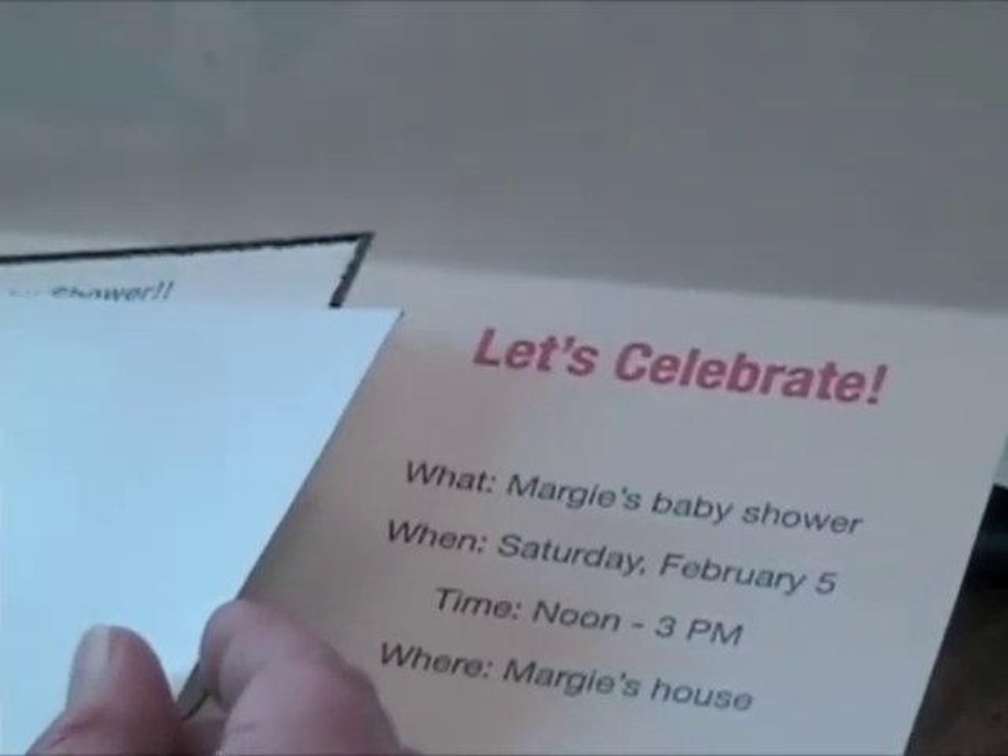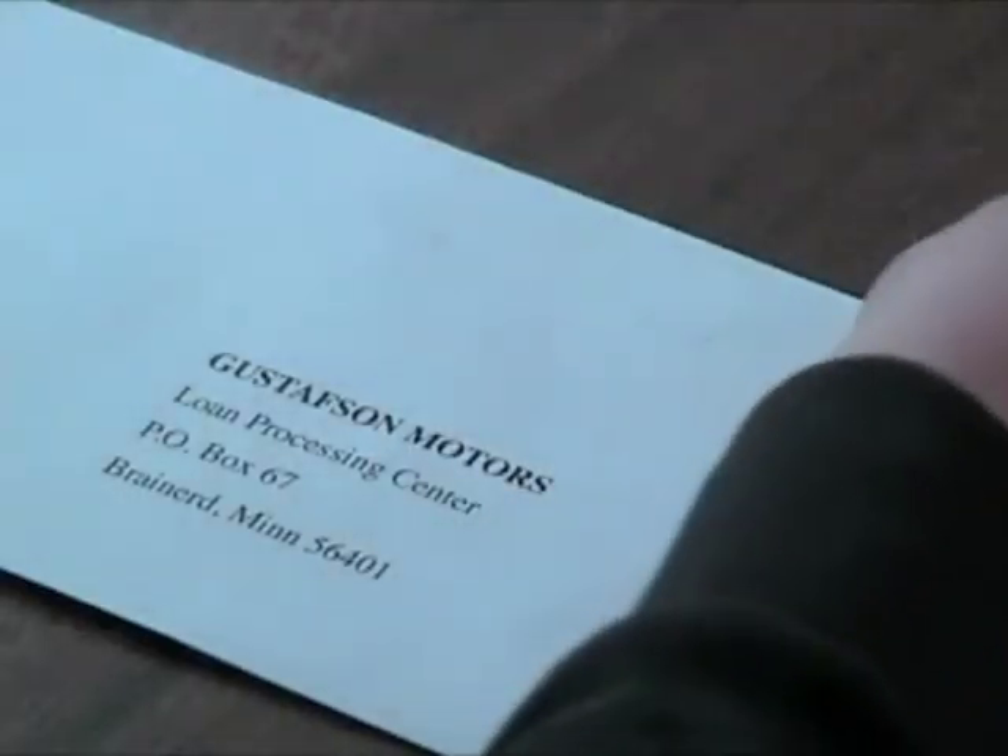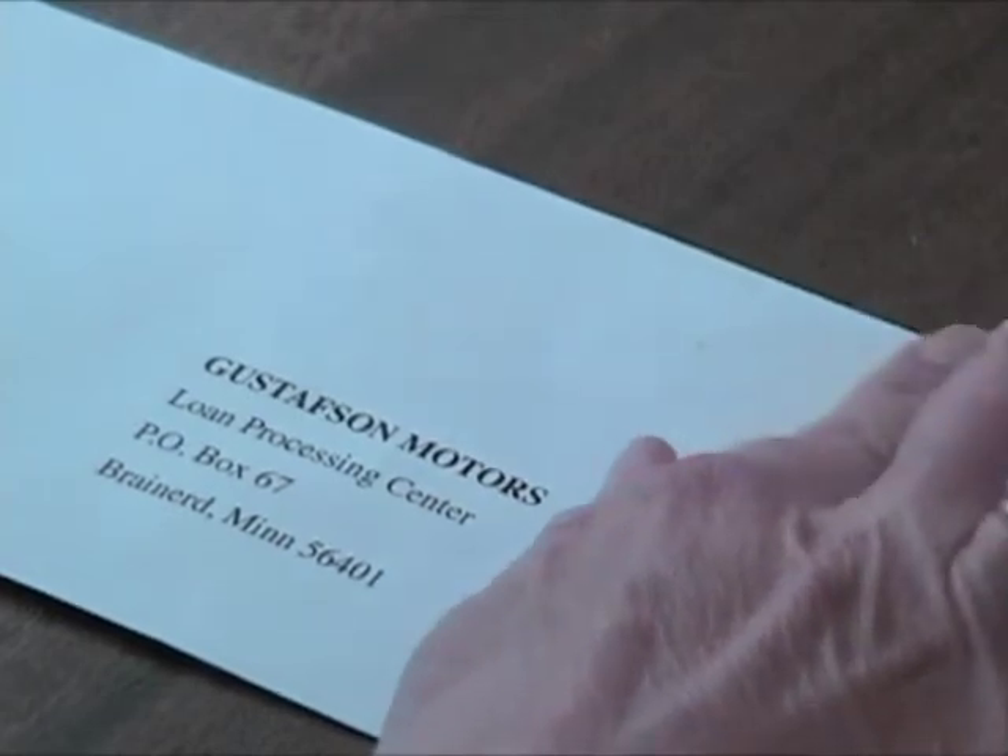Here you are, and it's a beautiful day. You're mailing invitations to your sister's baby shower, paying bills — easy-going kinds of tasks.